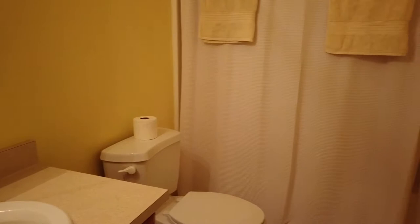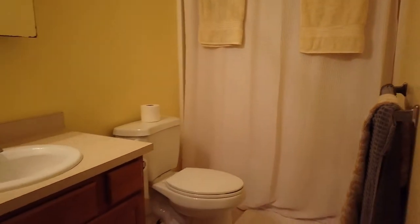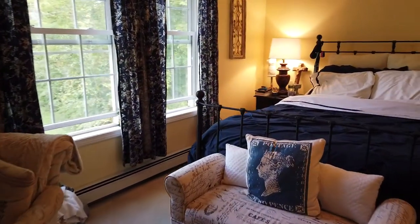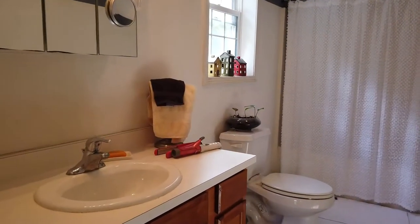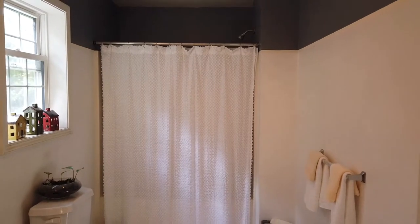I'll hit the full bath first — this is the shared bath for the upstairs bedrooms. It's got a shower tub combo, a vinyl insert for the bathroom. And then here is the master bedroom — the master suite. There's the bedroom with an overhead fan. And then off to the side here is the master bath — vanity there, and another shower tub combo with a vinyl insert.